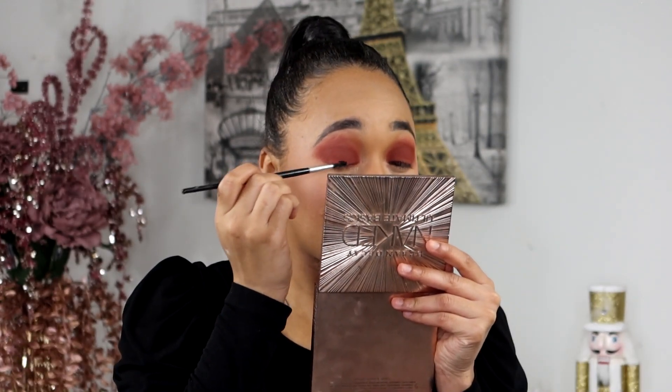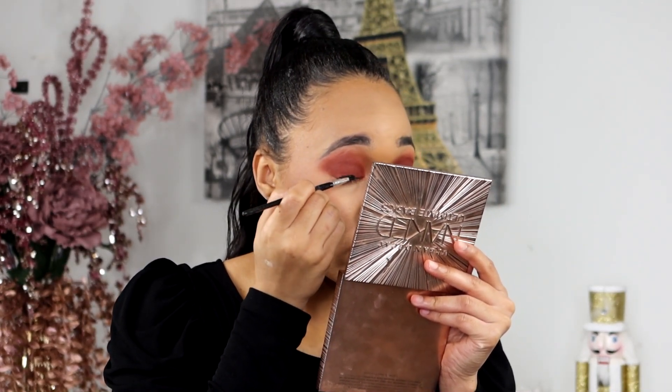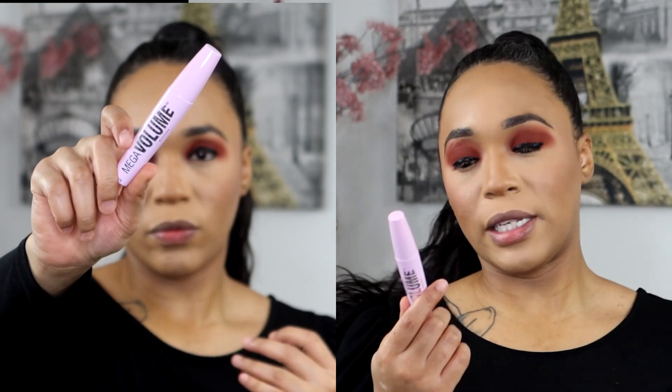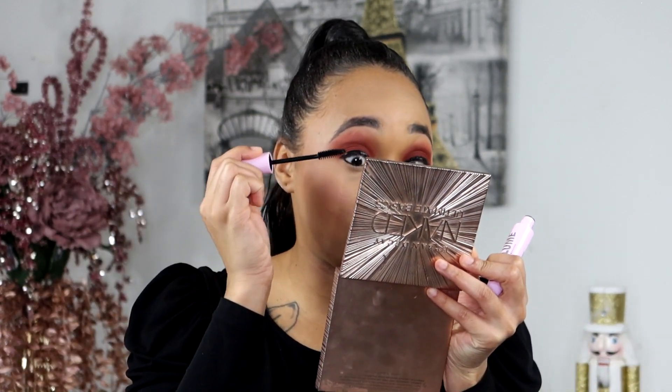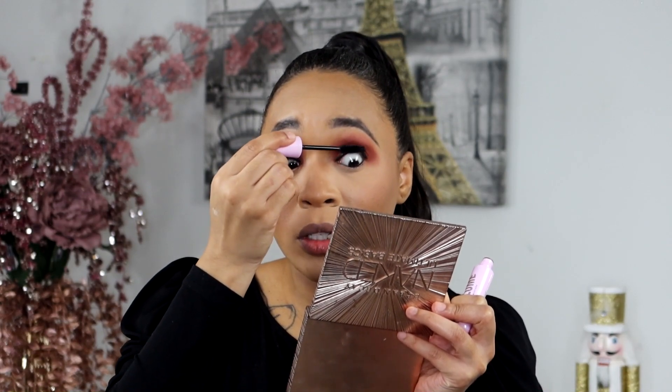For liner I'm just going to use my old faithful — my NYX gel liner. For mascara I'm going to take the Wet n Wild Mega Volume mascara... oh my god, this looks so dry and it's supposed to be brand new. I cannot — this is going on so dry. Not a great first impression of this mascara.